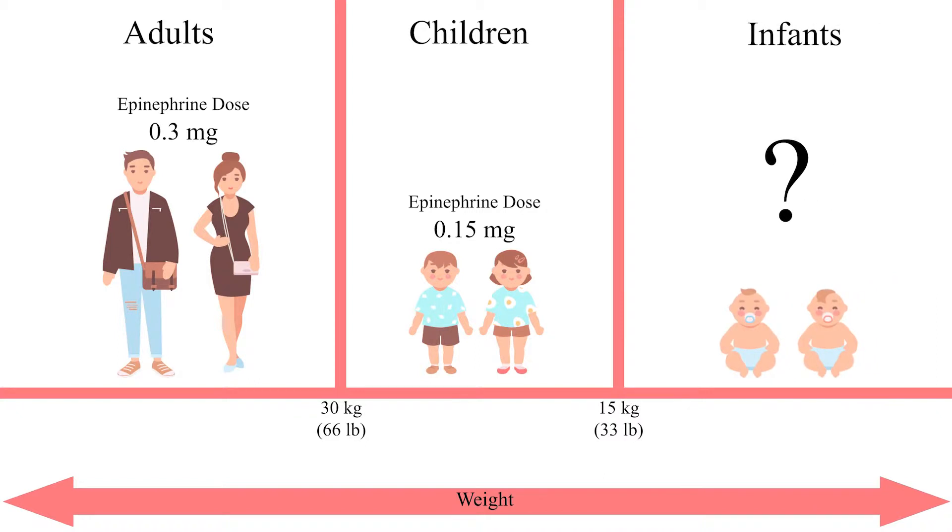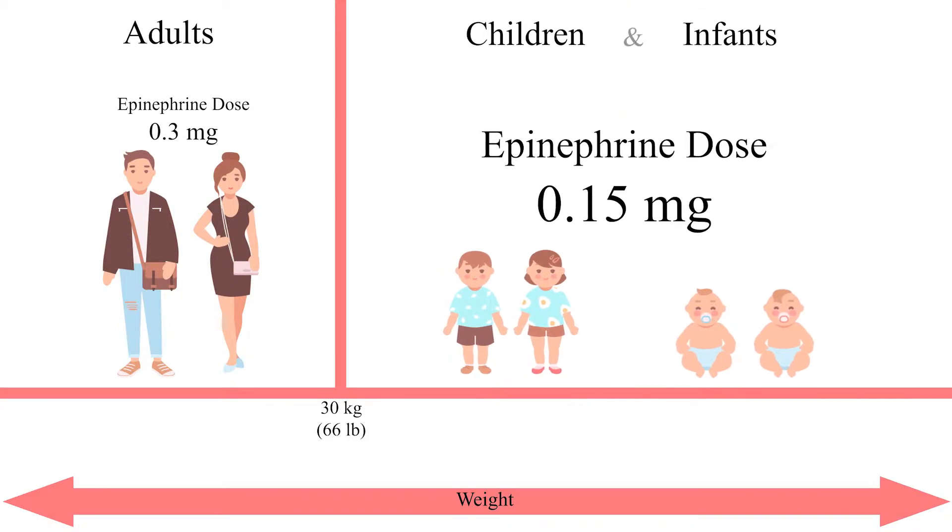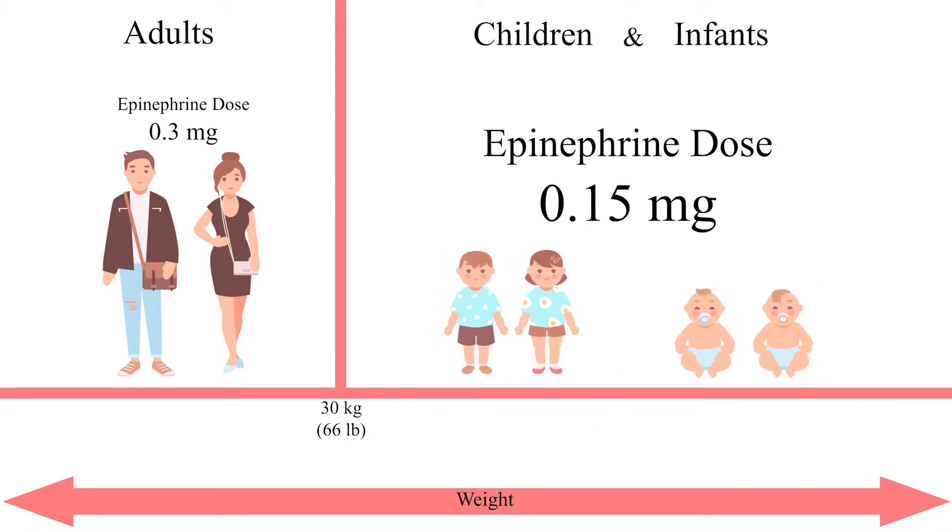The Canadian Society of Allergy and Clinical Immunology recommends the use of epinephrine autoinjectors of the 0.15 milligram dose for small children and infants this age. This is because the use of an autoinjector is safe and the side effects are quite mild at this dose. Infants become slightly pale and get a slightly increased heart rate, all of which is temporary and is well tolerated by infants.